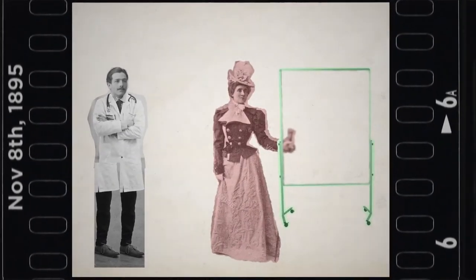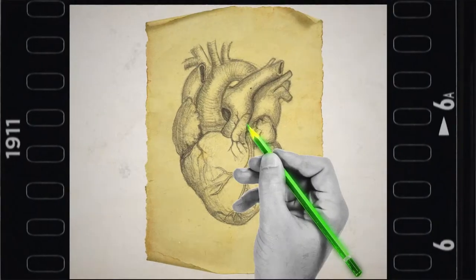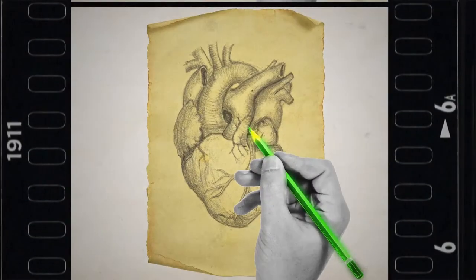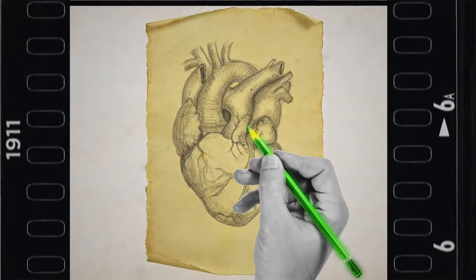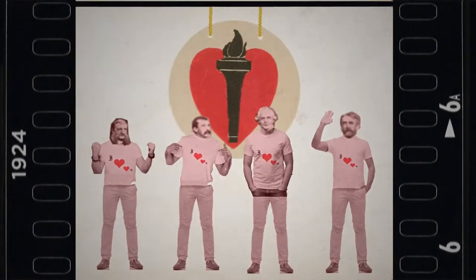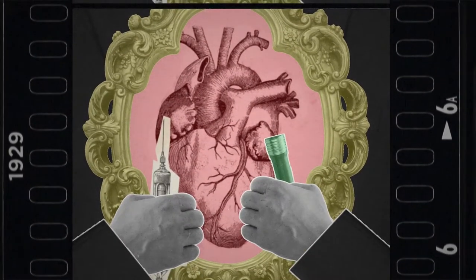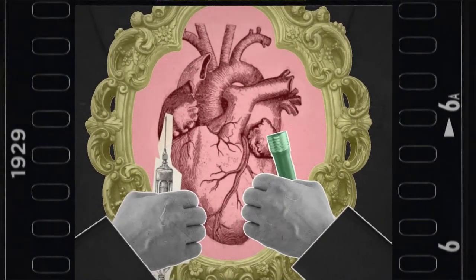November 8th, 1895 — X-rays are discovered by German physicist Wilhelm Röntgen, who takes the first X-ray image showing the skeletal structure of his wife's left hand. 1911: the first practical application of a radioisotope, used by George de Hevesy. 1924: the American Heart Association is formed.